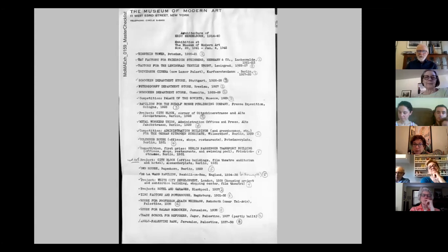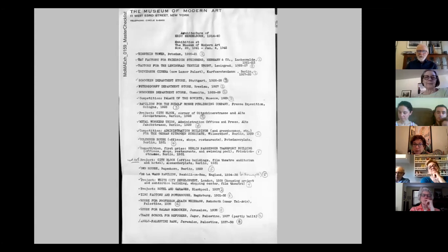He came to America in 1941, arriving with his family around May from Jerusalem, and hit the ground running. This is an inventory of an exhibition Eric Mendelssohn was able to have at the Museum of Modern Art in Manhattan — the MoMA — from November 1941 to January 1942. His reputation was strong before he got here; he basically got off the boat and was able to get an exhibition mounted at MoMA. He was able to show essentially every significant building he designed — from the Einstein Tower, his breakout building near Berlin, through his German buildings and his buildings in Palestine.